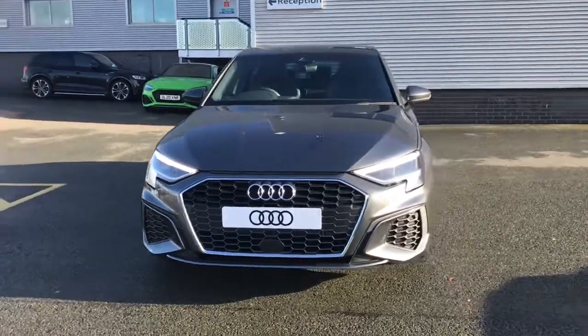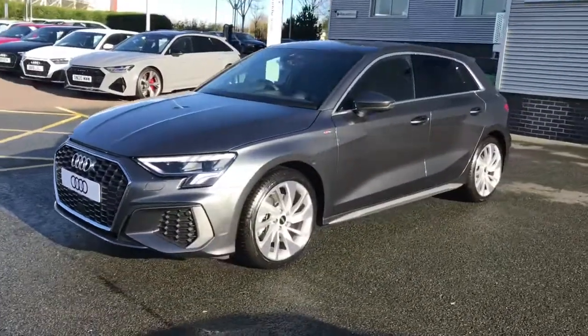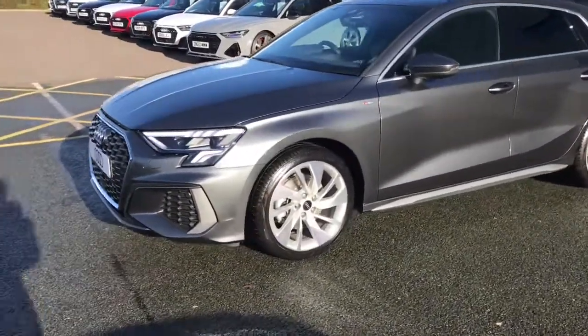Hello and welcome to Stoke Audi. Here we have a brand new Audi A3 S line. This is the sportback model, finished in Daytona grey, which is a pearl effect paint colour.